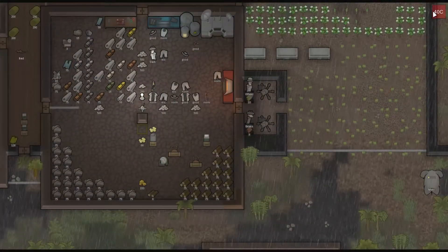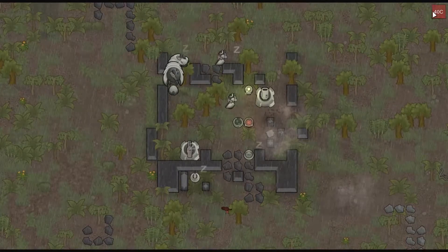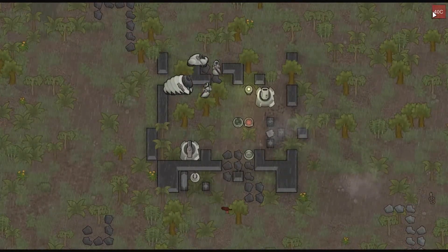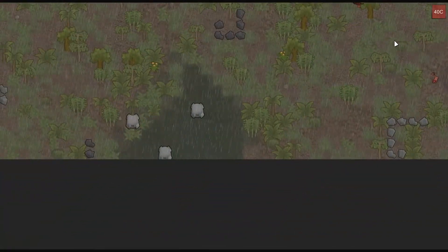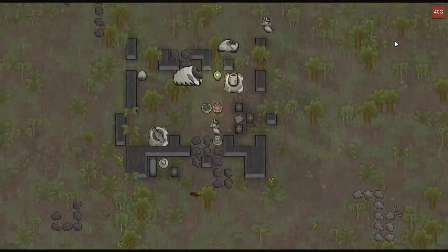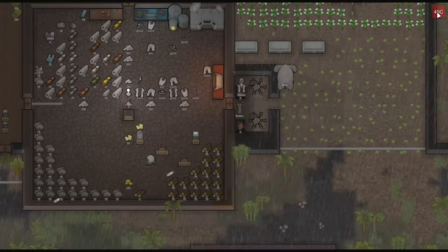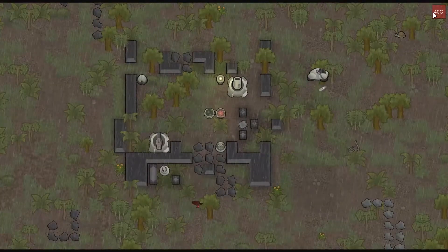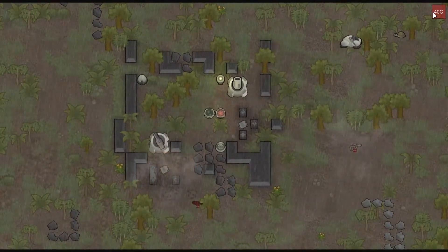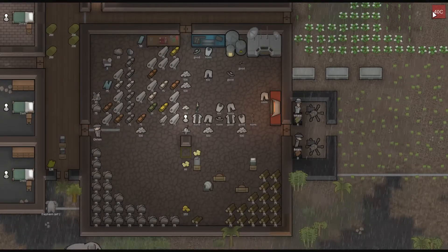By that afternoon, the colony leader and her husband load the mortars and begin shelling the mechanoid invaders. The first volley takes out a mini turret, as does the second, which also takes out an innocent bystander. As the third volley is launched, the mechs arrive at the newly constructed defenses.